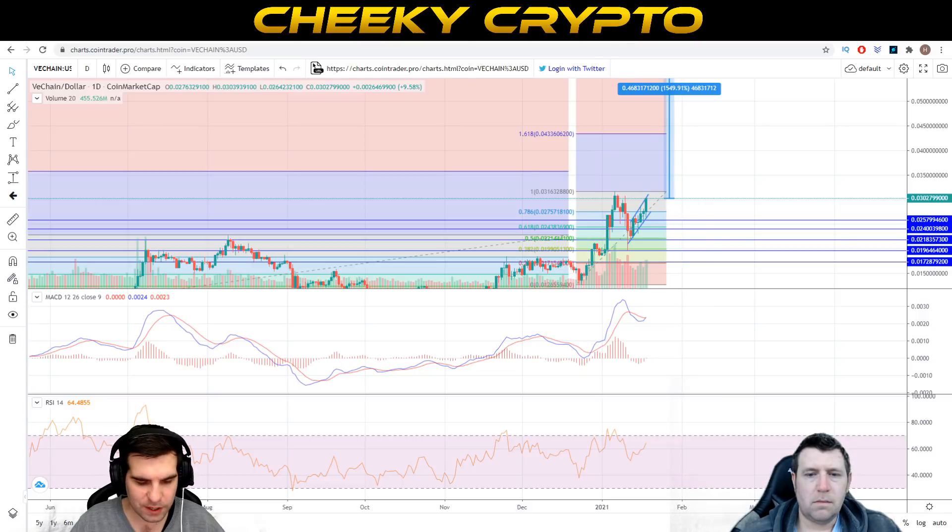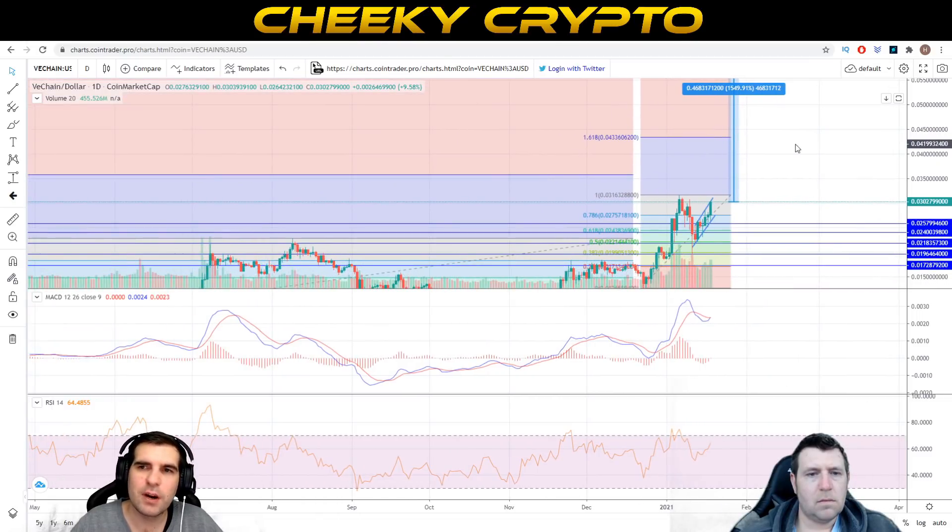We're in for some interesting times for the VET token in the short term. For the long-term play, I've scoped out 50 cents — I feel we're going to be somewhere between 50 cents and one dollar as the high of a bull cycle this year. If we get to 50 cents from the current position, that represents 1,500% growth. Chris, who is a big VET holder, noted that would be massive gains — but he can even see it going further in the long term, as he remains really bullish on this project.